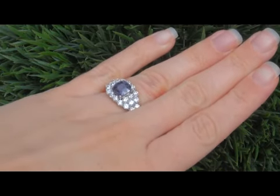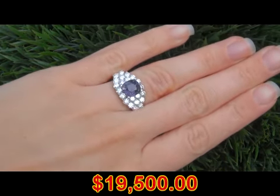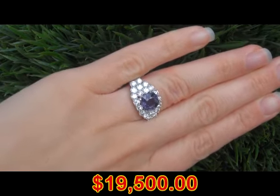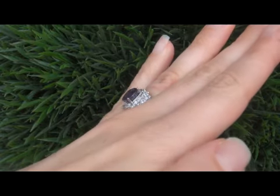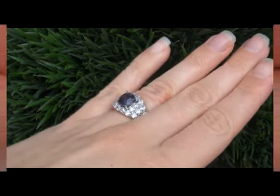In today's market this ring is easily worth over $19,500 retail, and our consignor is hopeful to recover at least $10,750, so please make your best bid.